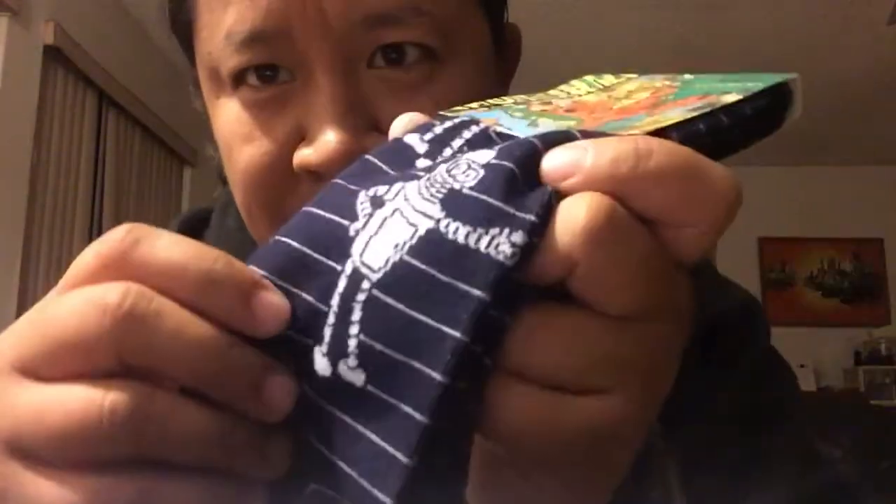Next up is a pair of Futurama socks — they're striped and feature Bender. These are a Loot Wear limited edition, navy blue in color with Bender on them. He's a robot, so that makes perfect sense for the robotics theme. Really cute.